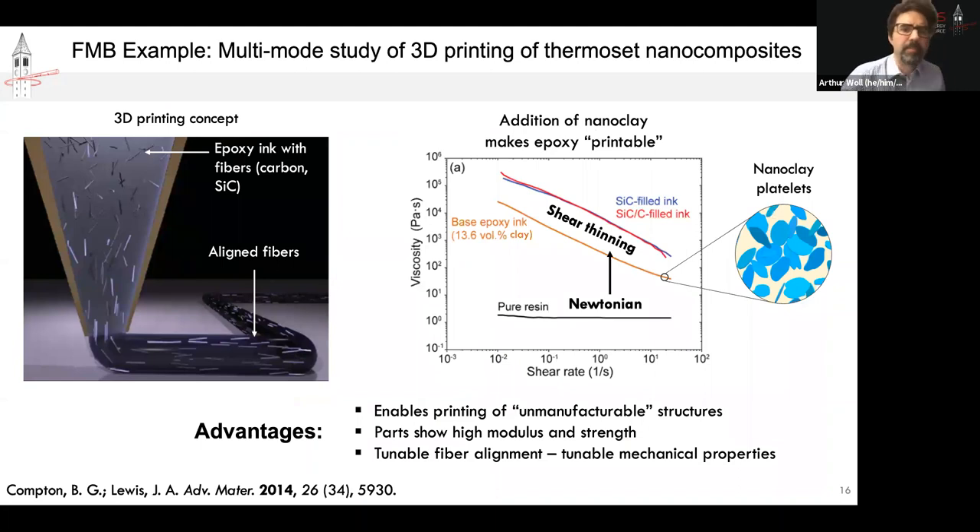I want to illustrate the capability I've been describing with a pair of very closely related studies. These were performed during the maiden voyage of FMB — the commissioning run in late 2019. Both were based on studies of 3D printing of epoxy carbon composite materials. One of the innovations going back to around 2014 was the development of inks that could be printed at room temperature. The key ingredient to that innovation was creating inks that displayed sufficient shear thinning so that when being flowed through a nozzle they could flow very readily.